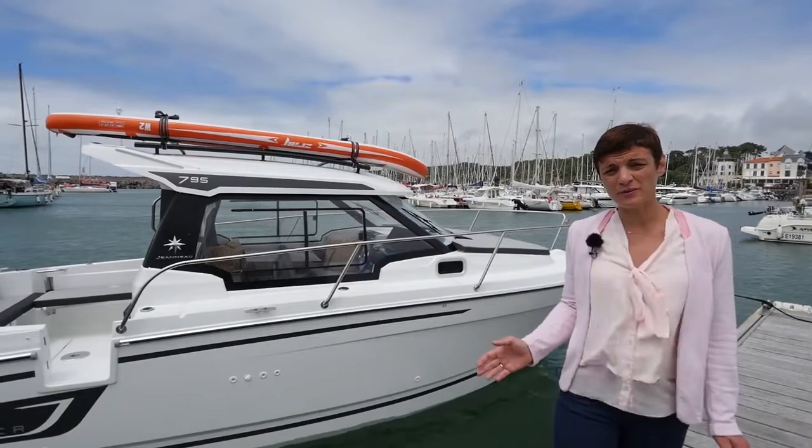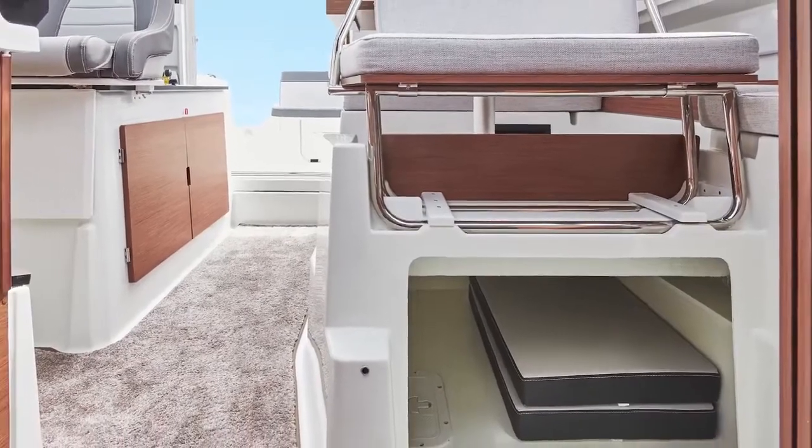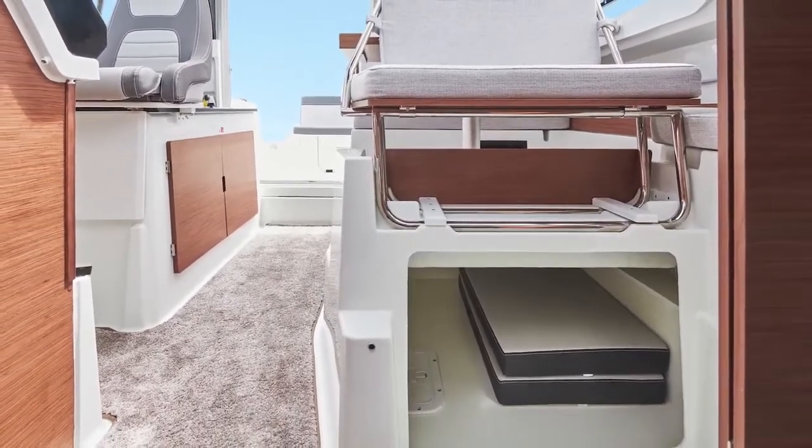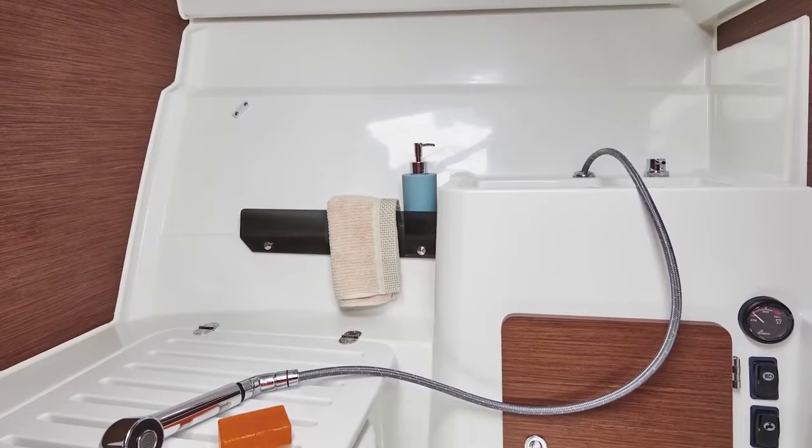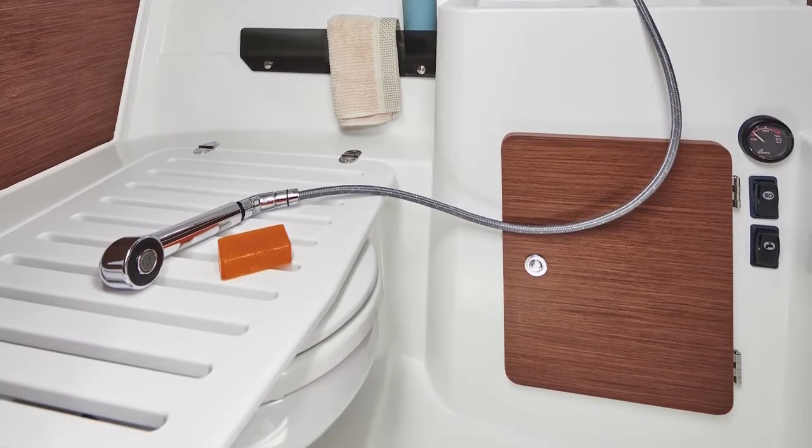The space onboard is optimized with more storage inside the boat, like a very big storage under the salon. The head compartment is also wider and can be equipped with a shower function and a water heater.